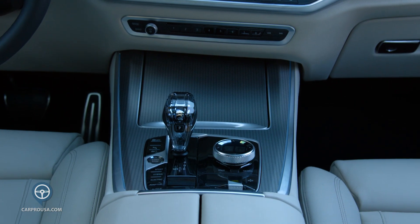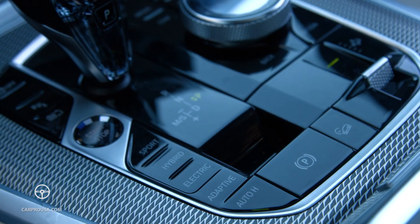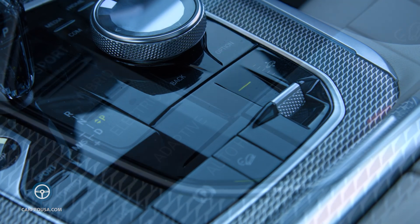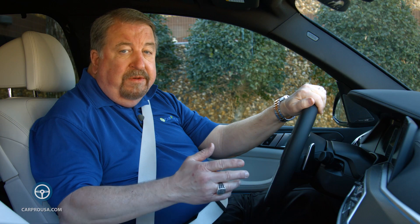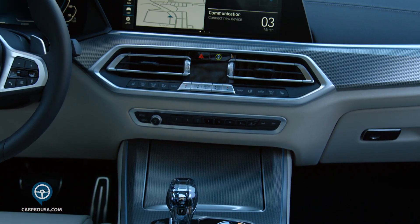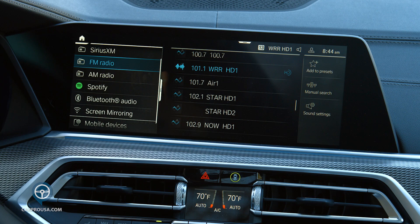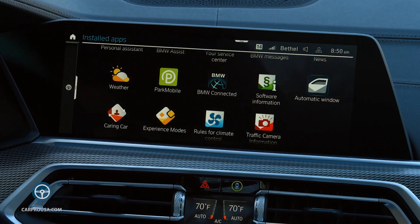The center console is a work of art, starting with the glass handle of the shifter. You can choose the different drive modes, adjust the height of the vehicle, and turn on the auto hold. There's a round dial to operate the iDrive system for the sound system, the navigation system, Apple CarPlay or Android Auto, and a host of apps. There is a wireless phone charger as well, all tied to the 12.3-inch touchscreen that sits high on the dash.